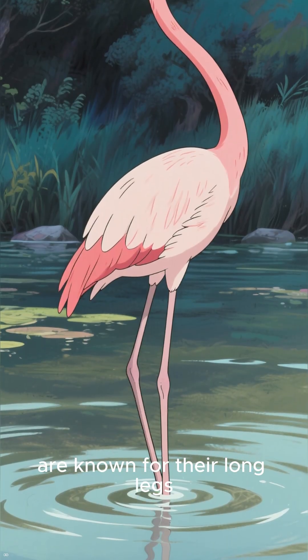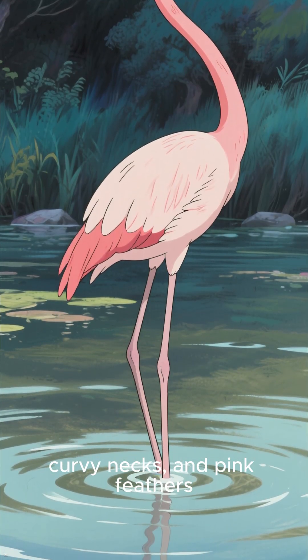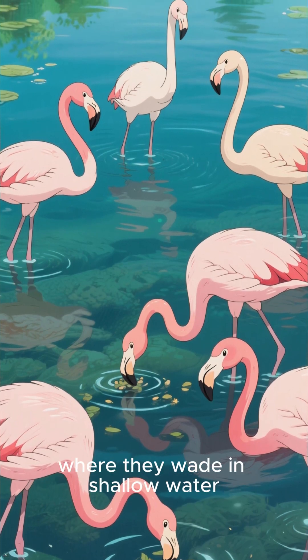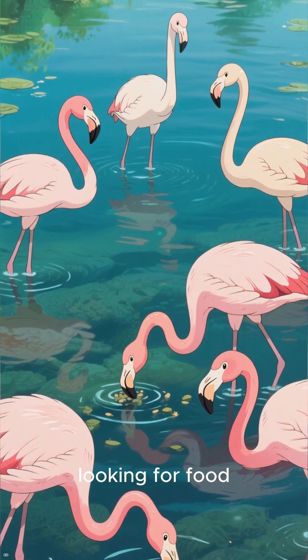Flamingos are known for their long legs, curvy necks, and pink feathers. They live in large groups near lakes, lagoons, and wetlands, where they wade in shallow water looking for food.